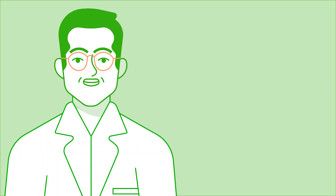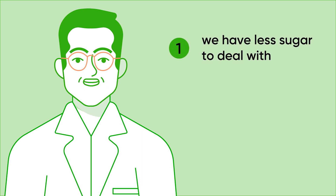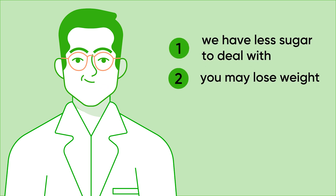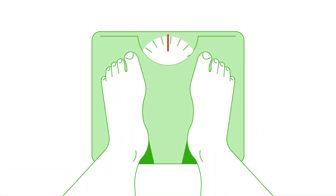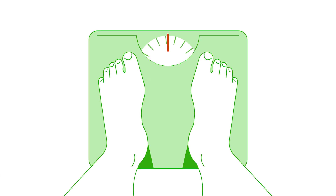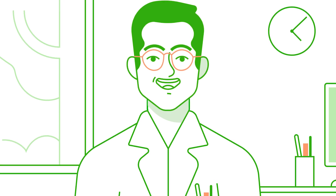Basically, GLP1s help us eat less and feel fuller. When we eat less, two things happen. One, we have less sugar to deal with. And two, you may lose weight. Eating less sugar and losing weight are both great outcomes for people with diabetes. But like any medication, they can have side effects. It's also difficult to tell if these medications are working or see their effect on your glucose.